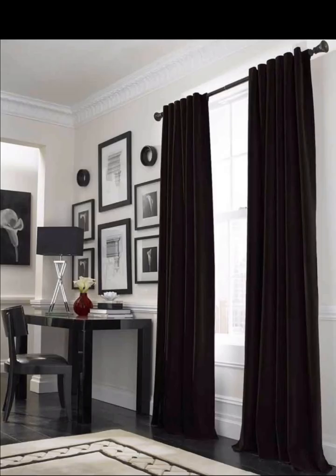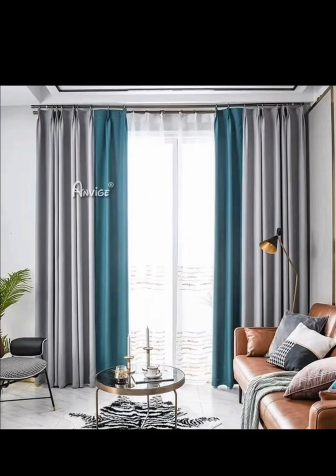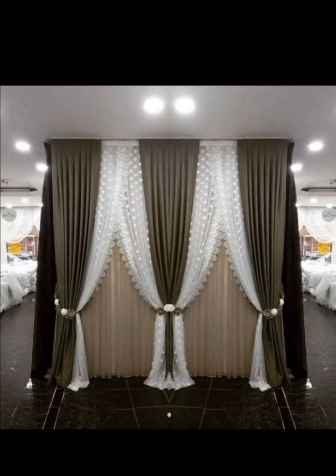Velvet curtains require special care to maintain their plush appearance. Regularly vacuuming or brushing them with a soft brush attachment can prevent dust and dirt build-up. Additionally, consider professional dry cleaning to keep your velvet curtains looking their best.